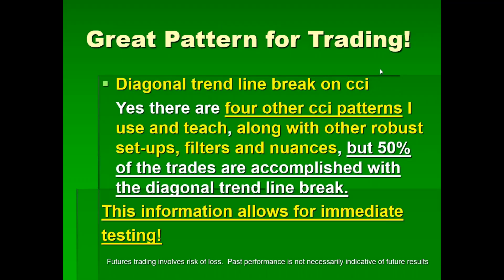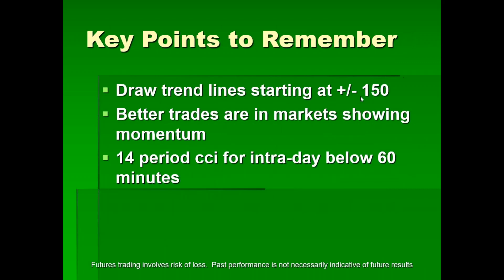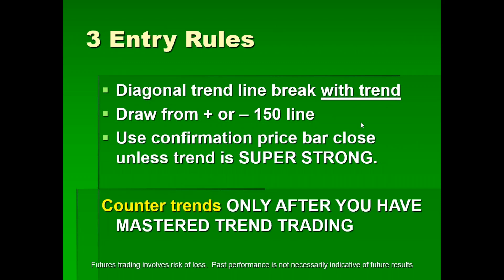The diagonal trend line break on the CCI — yes, there are four other CCI patterns I use and teach, along with other robust setups, filters, and nuances. But with 50% of the trades we take, it's accomplished with what I'm showing you today for free. You can immediately start testing. The rule: start drawing at 150 or better. If you're at 147, you're a discretionary trader — close enough. Better trades in markets showing momentum. Use the 14-period CCI for intraday on all timeframes below 60 minutes.